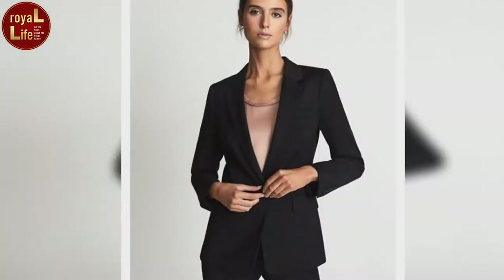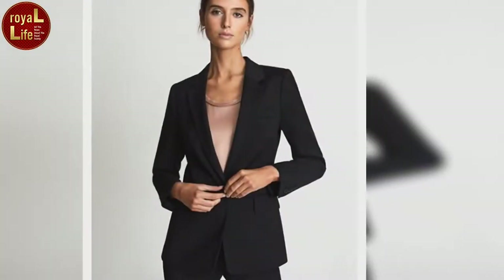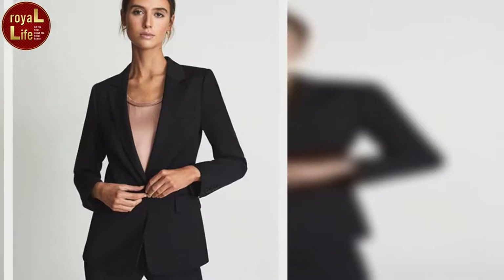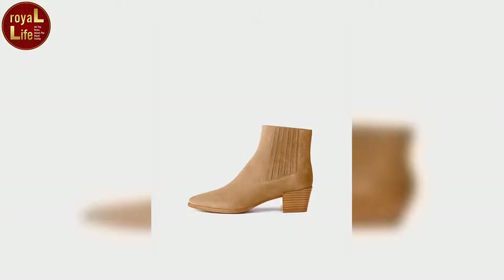The mum of one looked amazing earlier this week as she went out on a date with her husband, Jack Brooksbank. Walking in Knightsbridge, she carried a large bouquet of sunflowers wrapped in brown paper. The stylish royal donned a chic camel coat, complete with oversized pockets, statement buttons and a flattering waist tie.